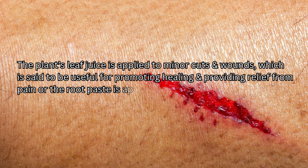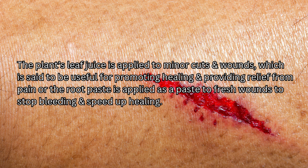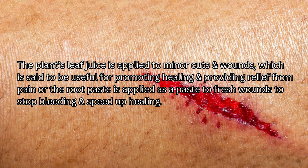The plant's leaf juice is applied to minor cuts and wounds, which is said to be useful for promoting healing and providing relief from pain. Alternatively, the root paste is applied to fresh wounds to stop bleeding and speed up healing.